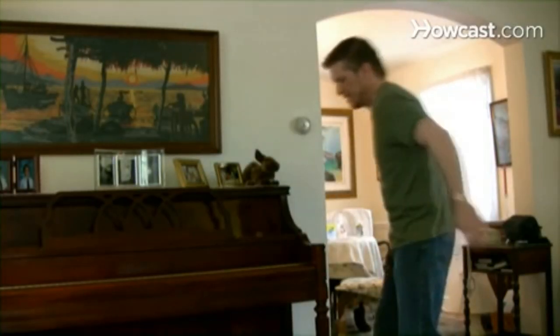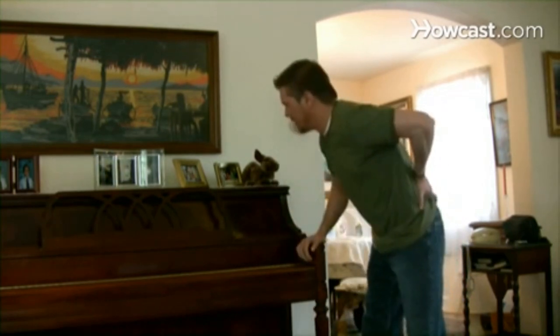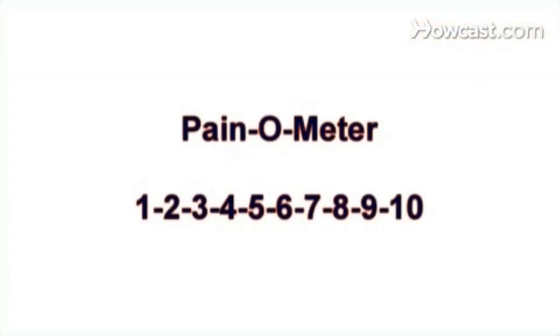How to Assess Back Pain. Low back pain affects most adults at some time in their lives. If your pain is creeping up the scale from 1 to 10, use these tips to find out what might be the cause of your aching back.